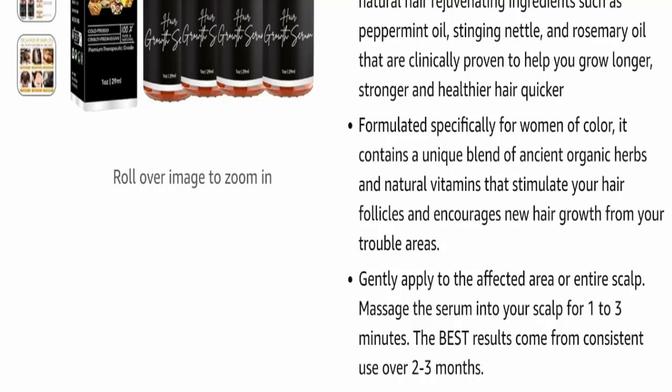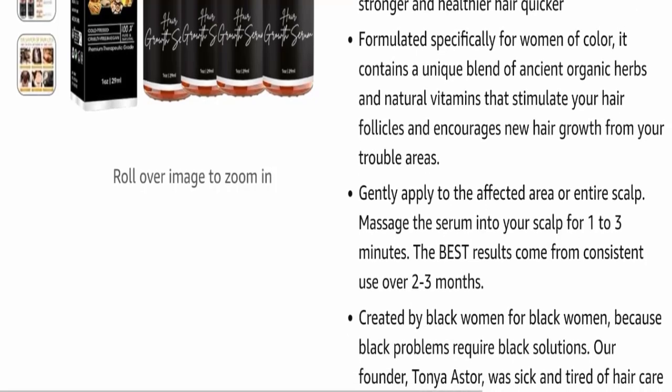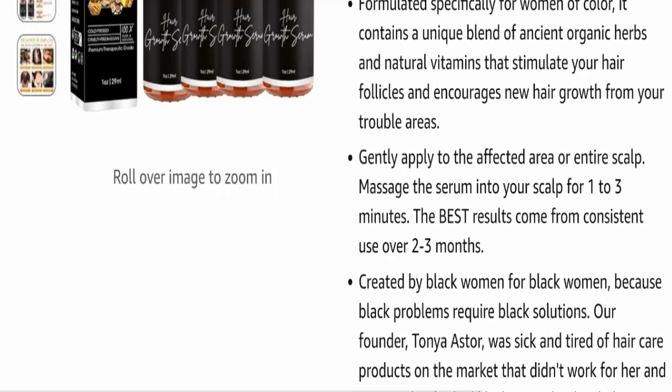As for how to use it — gently apply to the affected area or entire scalp, and massage the serum into your scalp for one to three minutes. Best results come from consistent use over two to three months.